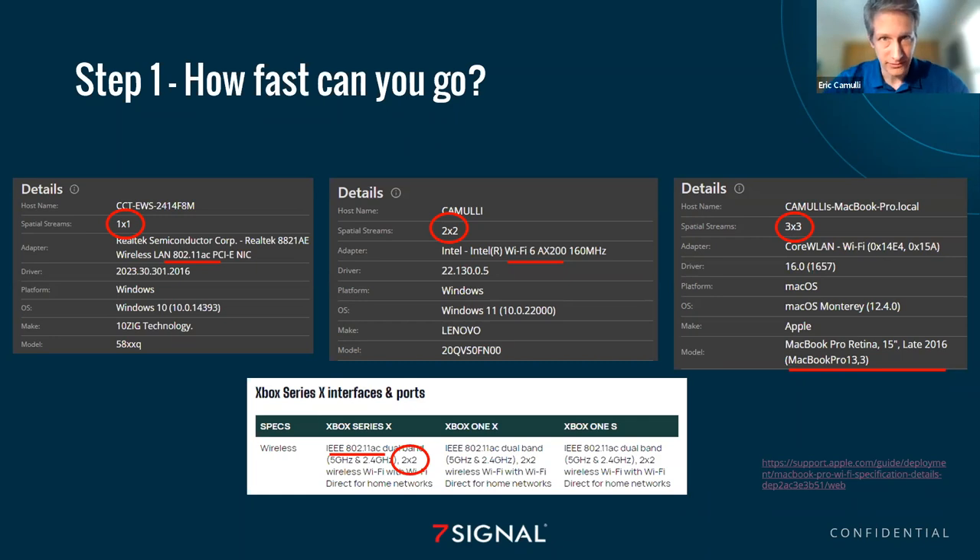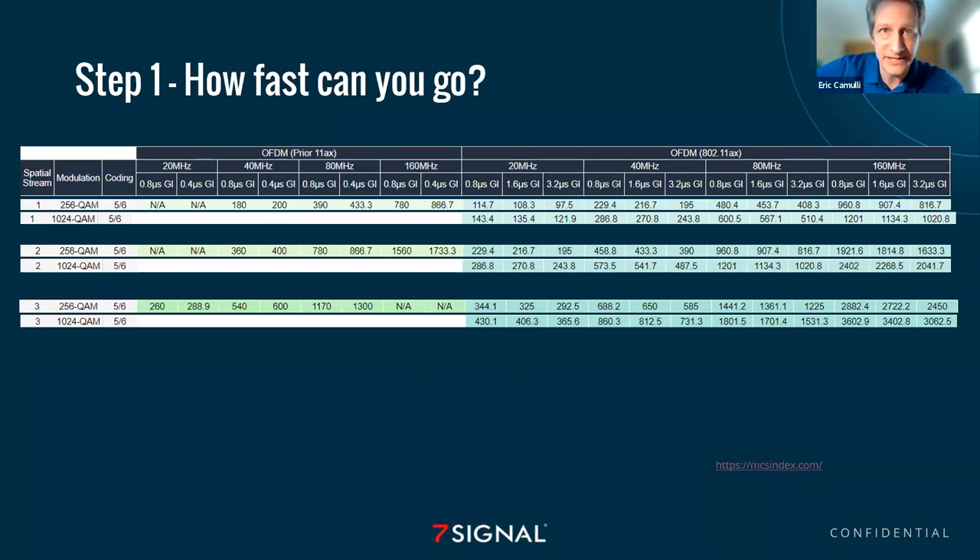We take this information and put it into our MCS index guide to learn more about speeds and capabilities. If you haven't been to MCSindex.com, it is rapidly becoming one of my favorite websites because it teaches me so much. Every time I go into that table I learn more about devices, capabilities, and limitations. I would highly recommend you get to know MCSindex.com — I find myself there once a day learning about how fast something can go, what channel width, protocol, and QAM level.